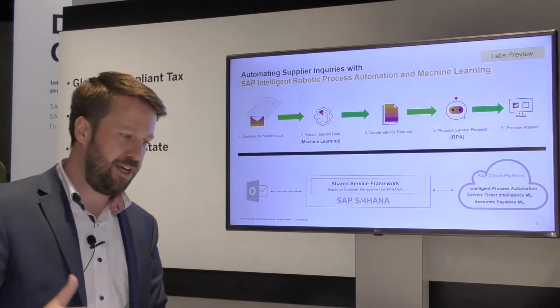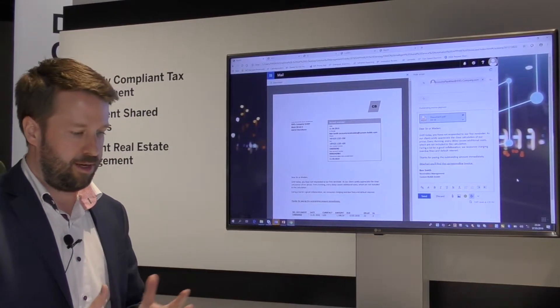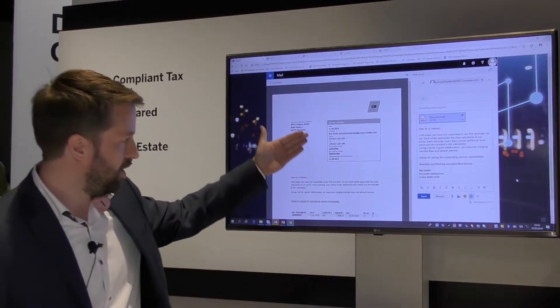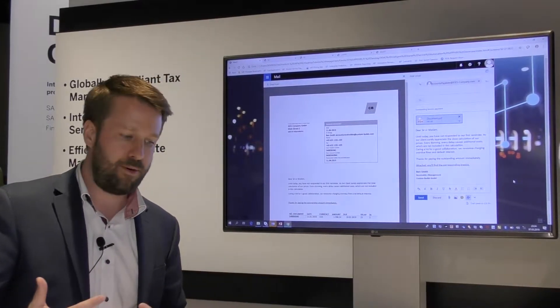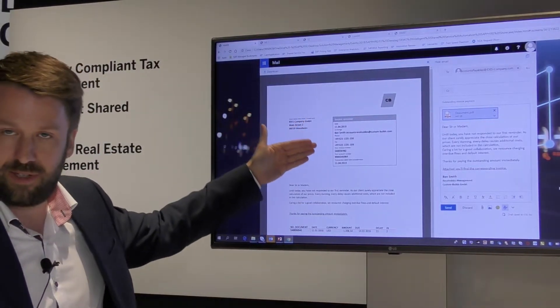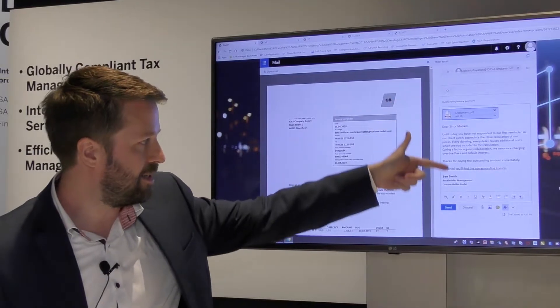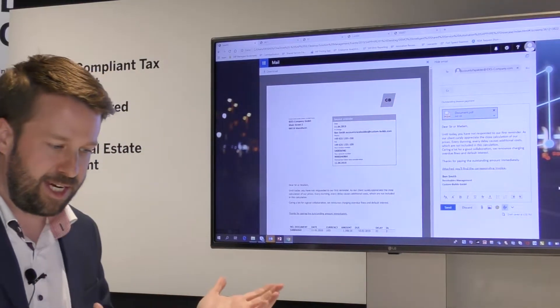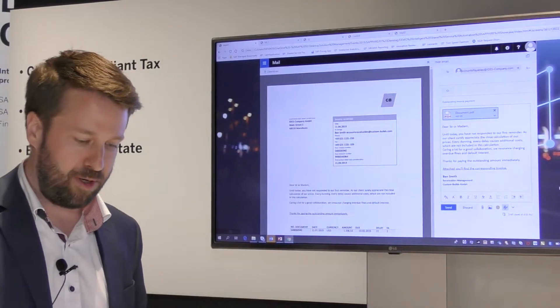Let me show you briefly how that looks so you get an idea of the solution. Here is an example of such an invoice inquiry. You can see it doesn't have a standard structure — here you can see a PDF document with various information on it, and at the same time we also have unstructured text in the mail body, so all of it is relevant for the process flow.